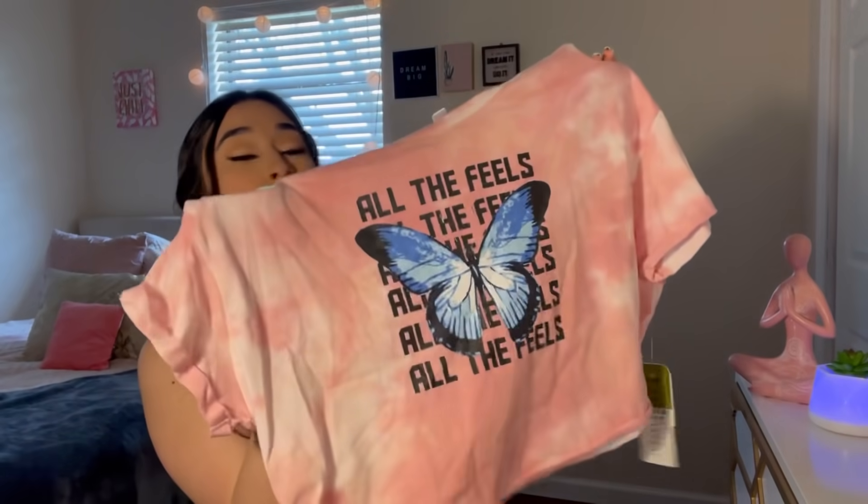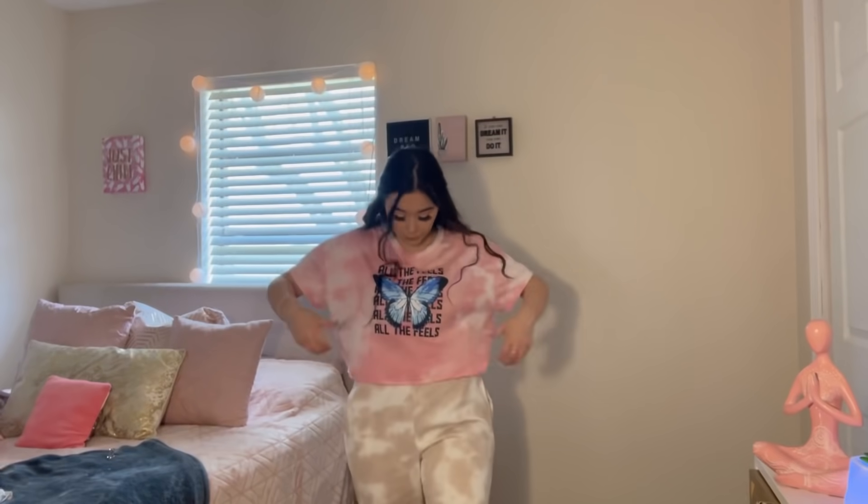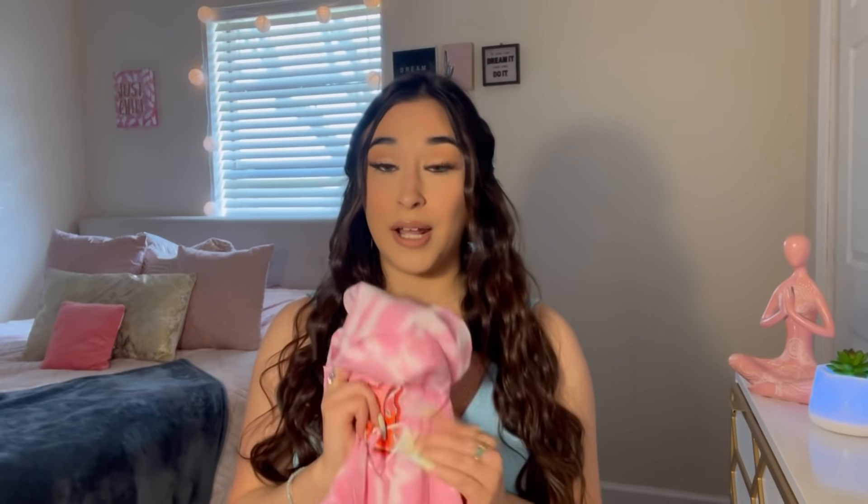I want to start buying more t-shirts, so I got this cute little crop top t-shirt. It's pink tie-dye and it has a butterfly on it that says 'All The Feels' — I thought that was really cute. I got this in a size large because I wanted it a little loose, and it was $7.99.